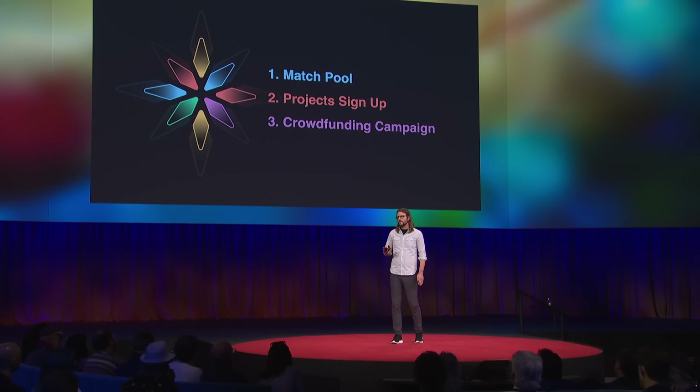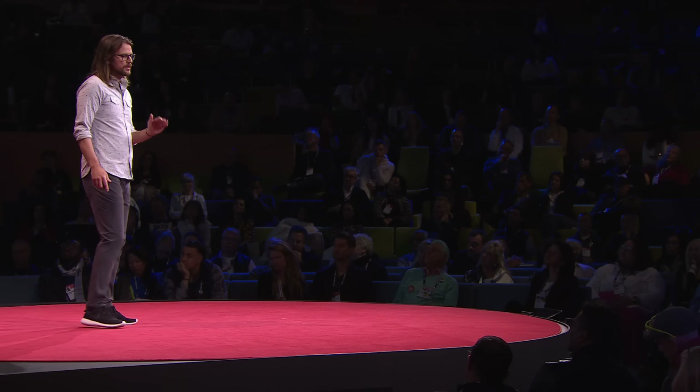Here's the cool thing about quadratic funding that makes it into a funding power tool. When the contributions from the crowd are matched by the matching pool, they're matched more on the basis of the breadth of contributors to each project as opposed to the depth of their contributions. And this is really, really powerful.